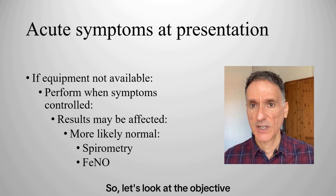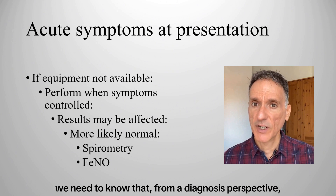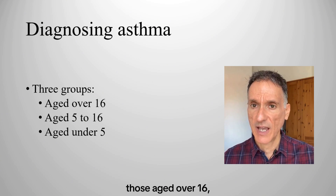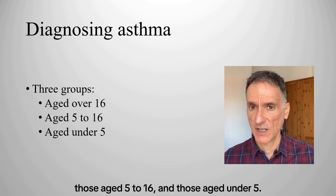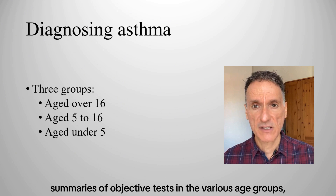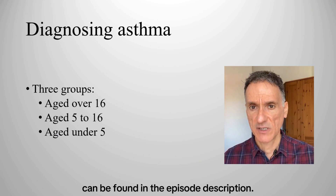Let's look at the objective diagnostic tests we will need to organize. From a diagnosis perspective, there are three groups of patients: those aged over 16, those aged 5 to 16, and those aged under 5. NICE has produced summaries of objective tests for the various age groups, and a link to them can be found in the episode description.